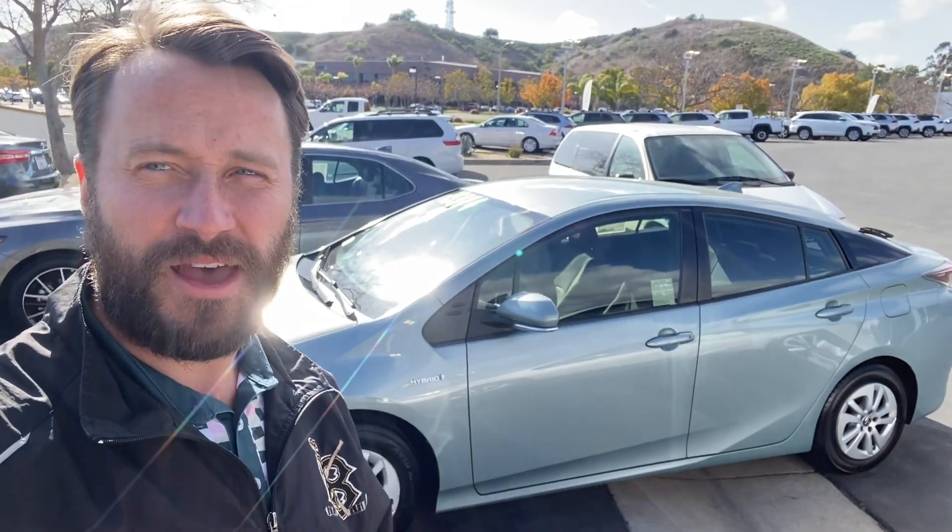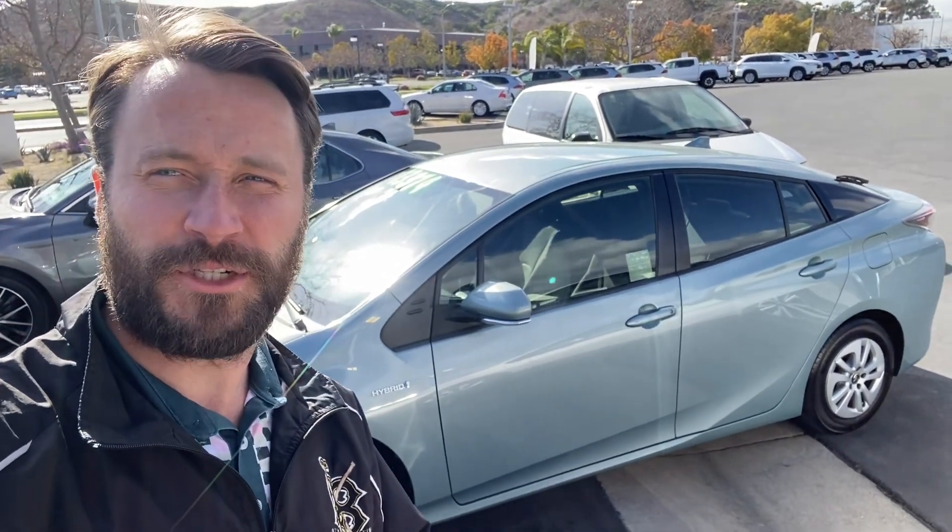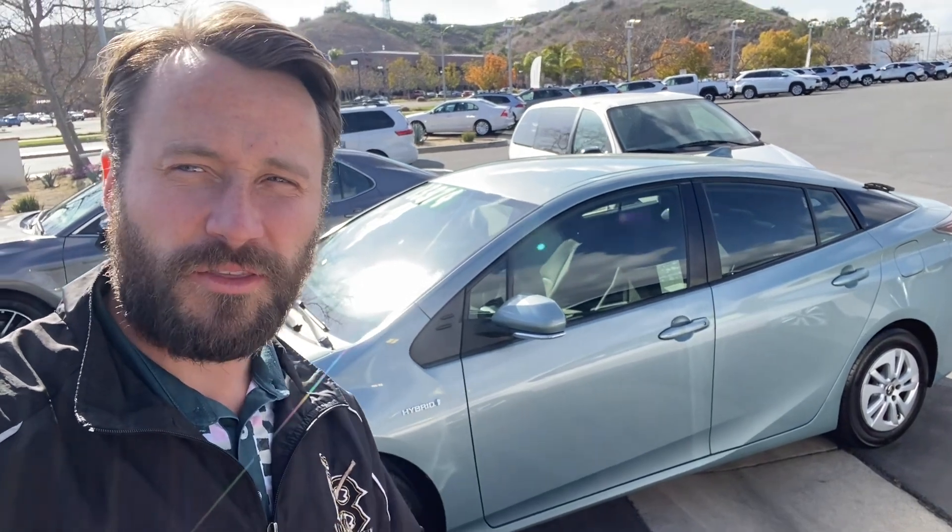Hey Melanie, this is Kevin with Santa Margarita Toyota. I want to give you a little video tour of that Prius you guys were thinking about coming to check out. The car is a really clean car. I think you'll be happy with it, but let's go over it with you.